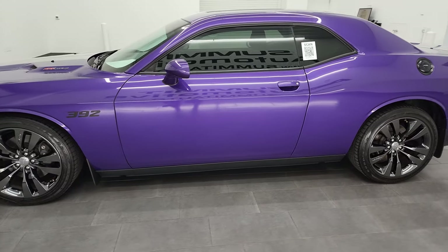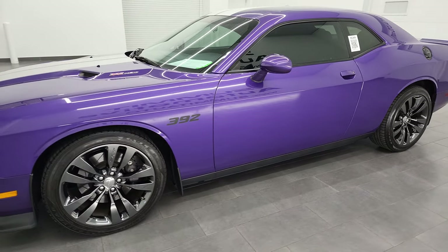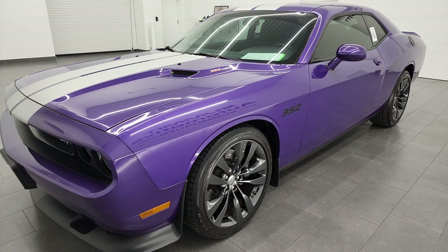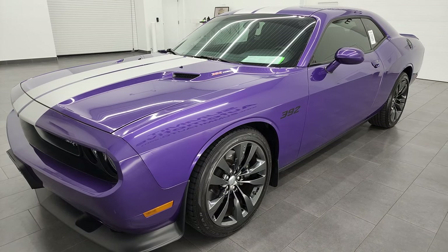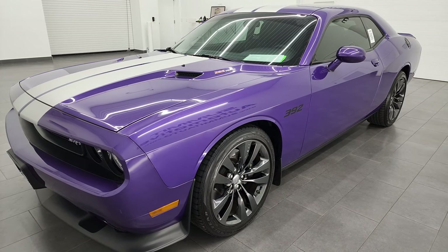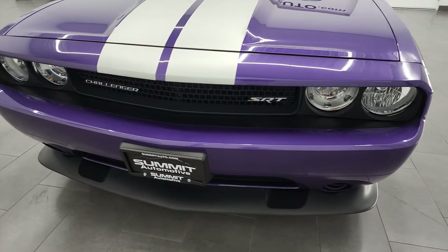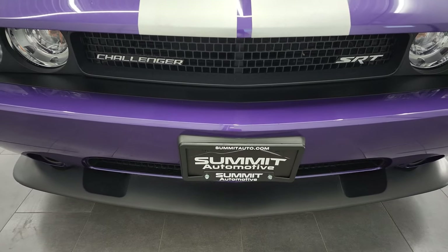This 2013 Dodge Challenger has the 6.4 liter V8 Hemi engine, puts out 470 horsepower. This car has been fully safety inspected by our service shop, has a fresh oil and filter change, all the fluids have been checked and topped off, and this one is 100% ready to go.